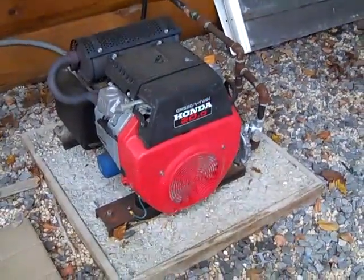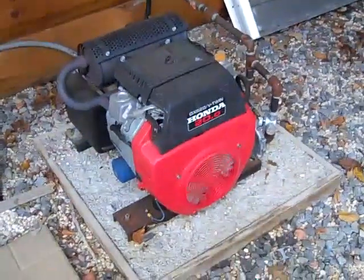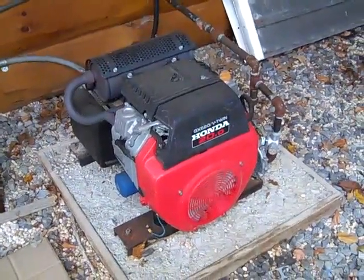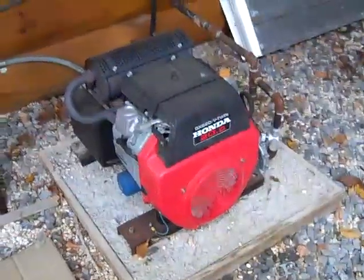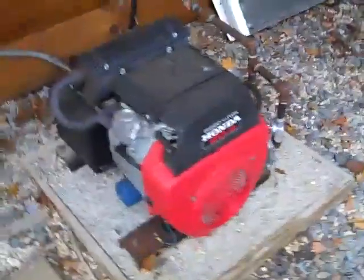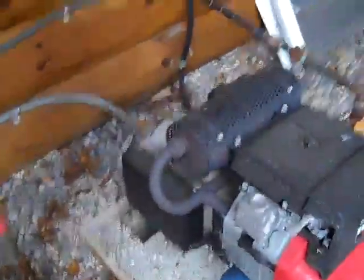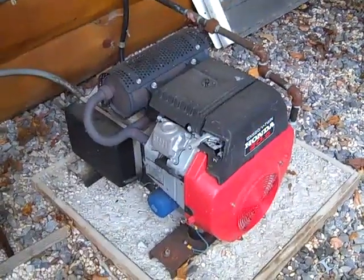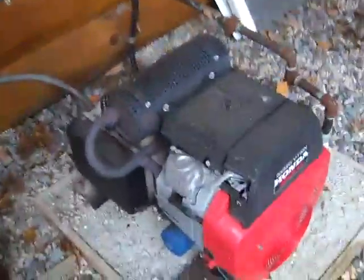Here's a 12 kVA Honda backup generator with an automatic transfer switch to run all the critical circuits in the home. There is another generator sitting in a box — brand new — in case there's any failure in this. Usually with the Hondas, you're not going to see that, but this one has been in for about three years. You can just pull the other one out of the box and it'll hook up identical to this one. There are backups to backups at this location.